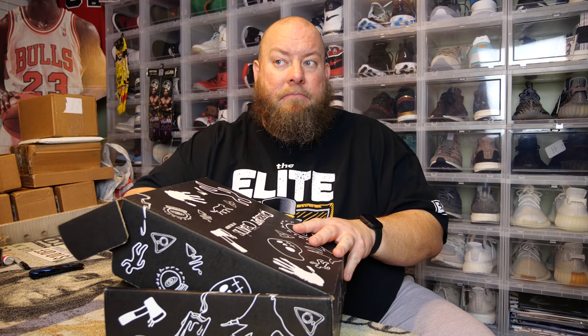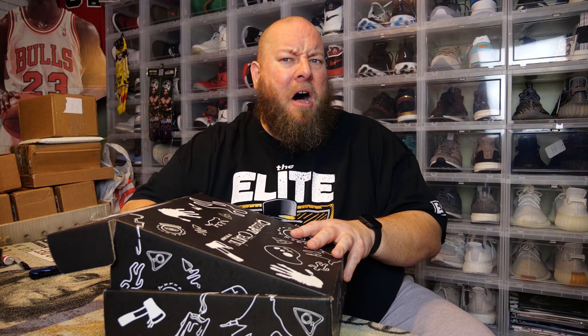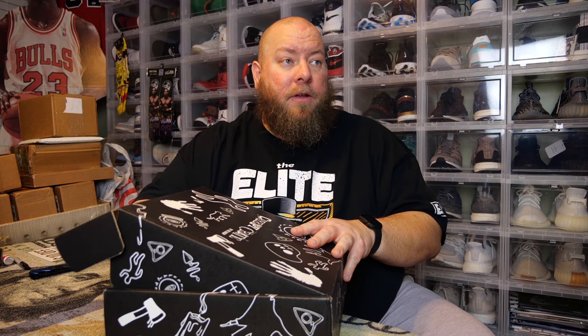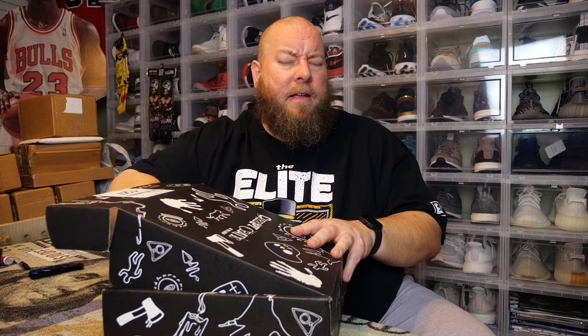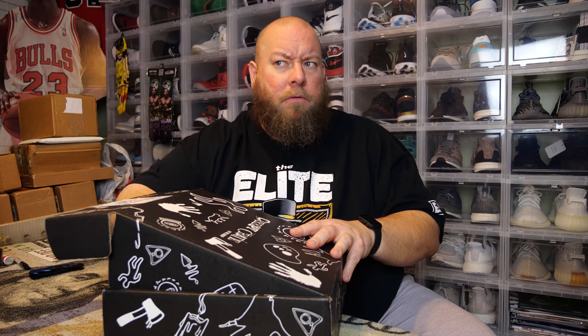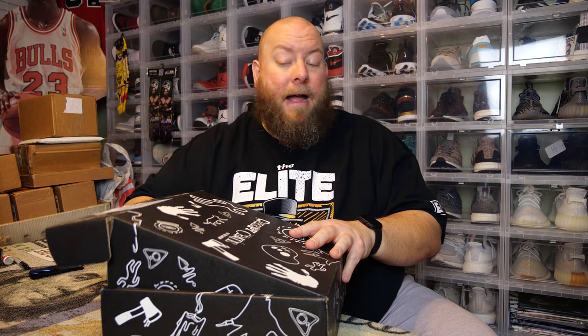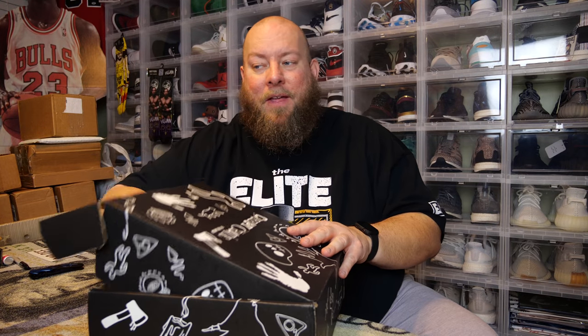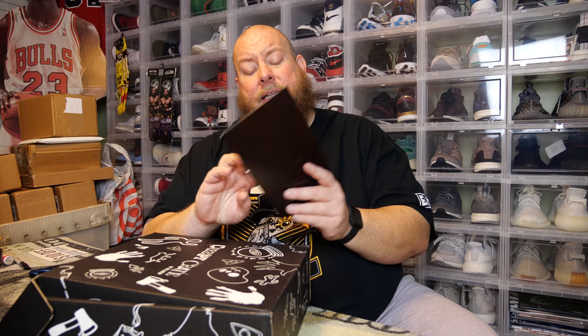Let's reach in and feel around — okay, on top there's something soft, something else soft maybe, and there's the book! There's bubble wrap too. I'm going to pull out the first item and stop feeling around. There's a cheat sheet — I'll put that down. We'll do the cheat sheet last to go over all the items.